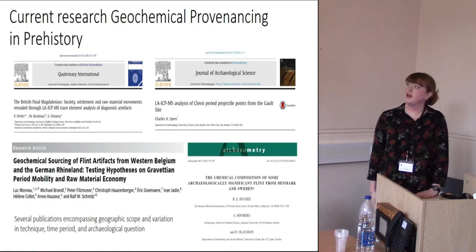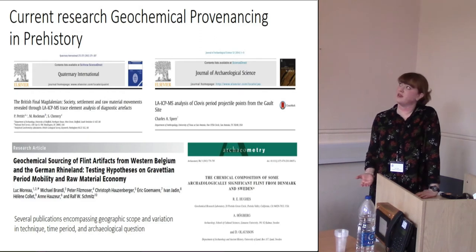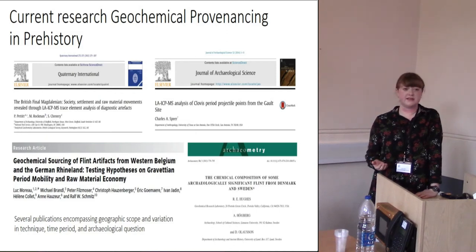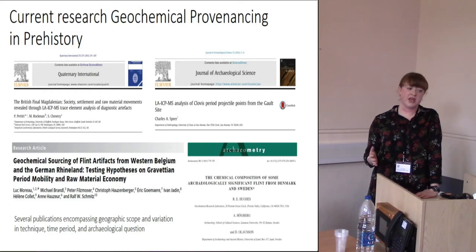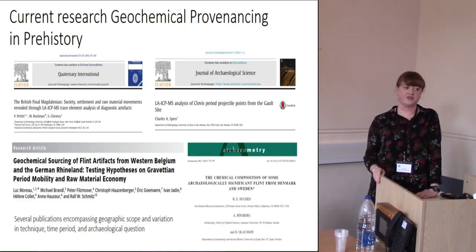I should mention I'm going to be talking mainly about geochemical provenancing, because this is what I've been researching. There are a lot of publications out there using different technologies targeting different time periods, different artifacts, and asking very different archaeological questions. They encompass a wide geographic scope and are published in high-profile journals — so you have to ask yourself why people are still really querying this and why it remains quite controversial.